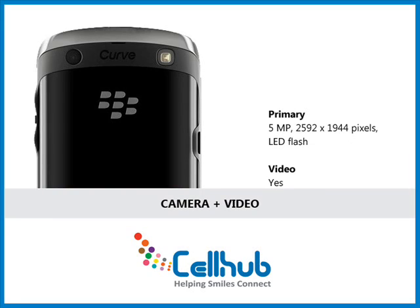It is equipped with a 5 megapixel camera with flash. To enhance the quality of shots, it also features image stabilization, scene modes, geotagging and 4x digital zoom.